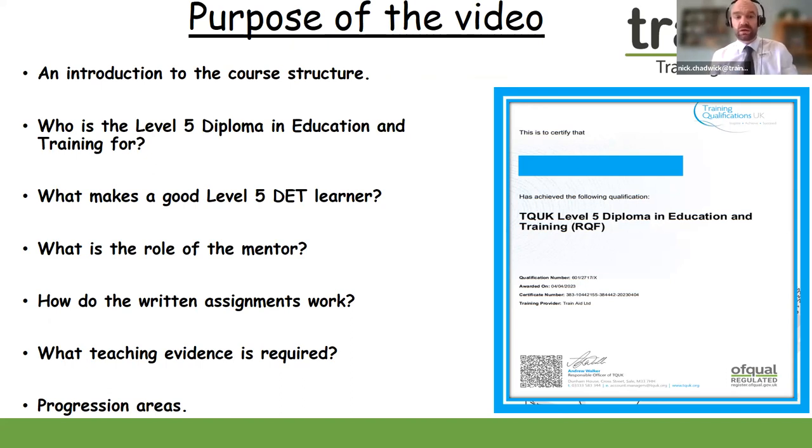The purpose of the video is to introduce you to the core structure of the Level 5 Diploma in Education and Training. We will be discussing who the qualification is for, what makes a good Level 5 DET learner, the role of the mentor, how the assignments work, what teaching evidence is required, and the progression routes available after the Level 5 diploma. If you have any questions, please contact the office team and we will be happy to help.